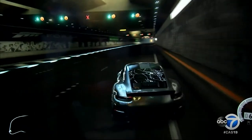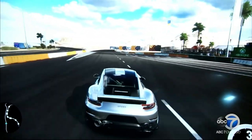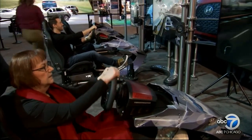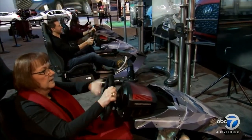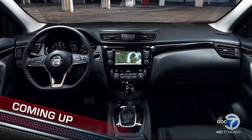There is tons to do at the 2019 Chicago Auto Show — one million square feet of it. Coming up: sleek new stylings of a couple of small SUVs, and Tracy puts one of those models to the test when she hops behind the wheel for a hands-on look at amazing automotive tech.